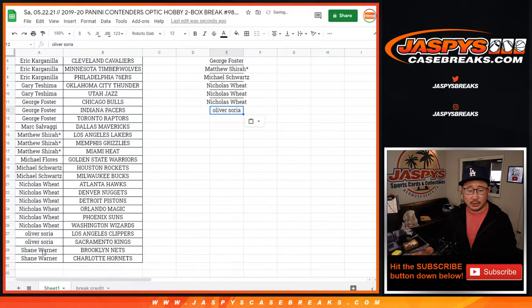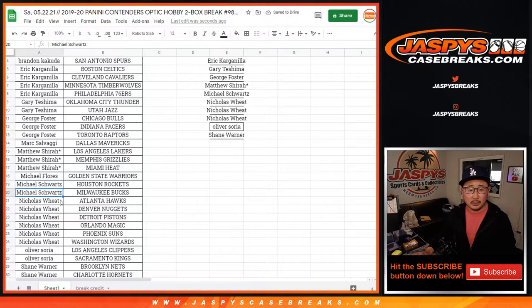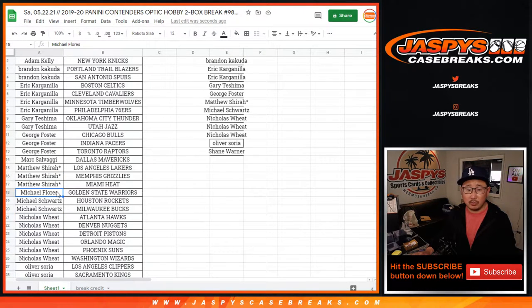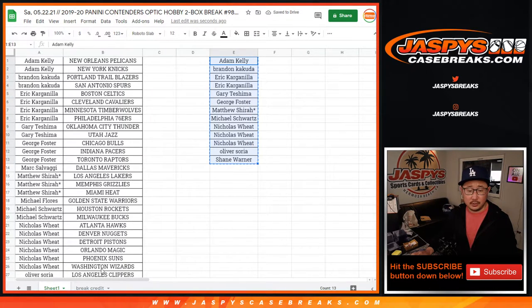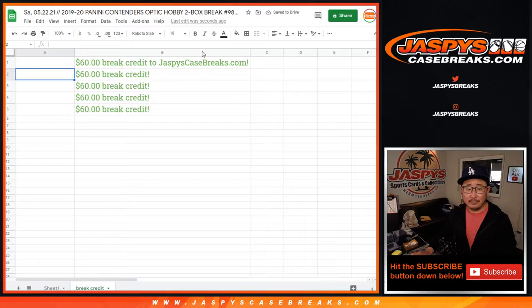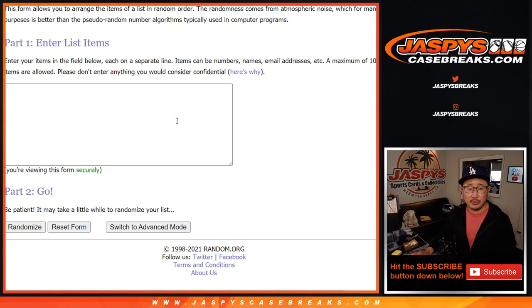Oliver with two teams — that's an entry. Shane with two teams — that's an entry. So we've got Shane, Oliver, Nicholas, Michael Schwartz. Michael Flores only got one. Matthew. Mark only got one. George, Gary, Eric, Brandon, and Adam. I want to make sure I got everybody. So once again, top five will get $60 a break credit each. Here's some new dice — there's the new list, let's roll it, let's randomize it.